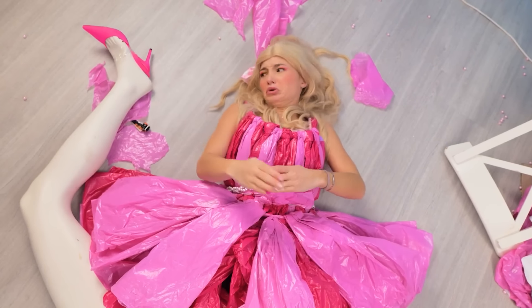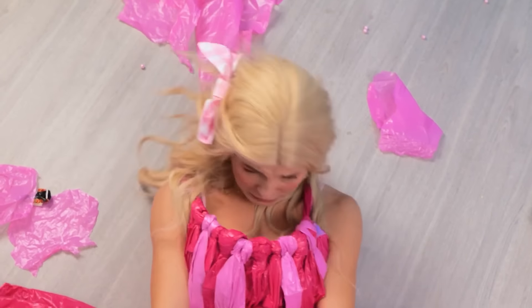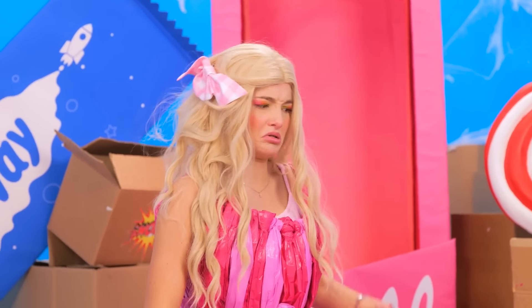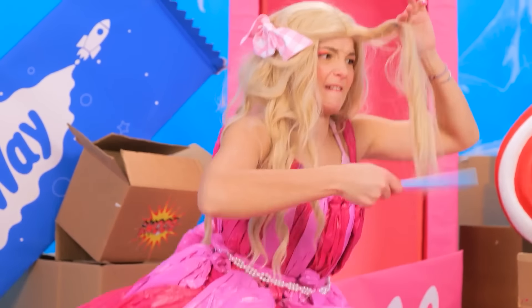Not again! Ouch! Oh gosh, my leg! Please, go back where you belong! It's fixed! And my hair! I need to comb it! Well done!